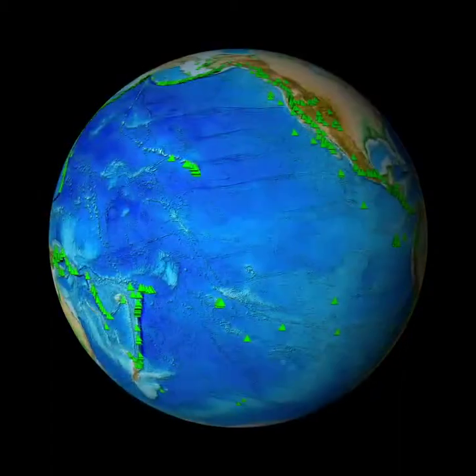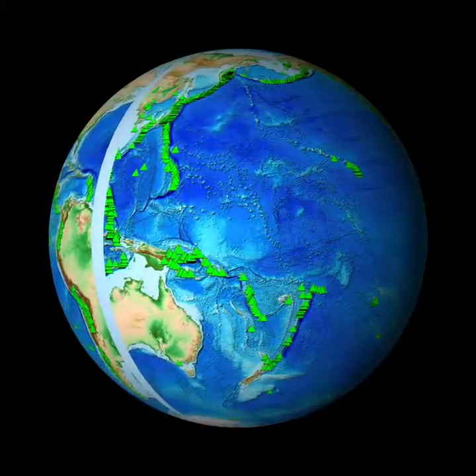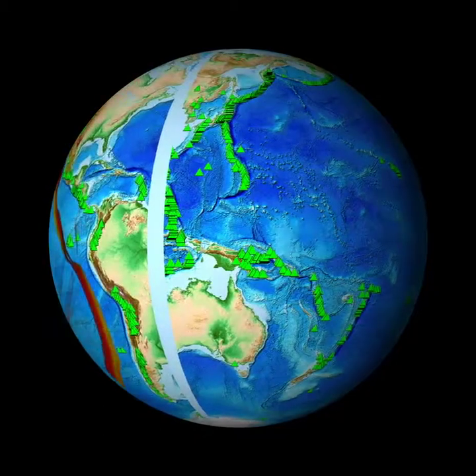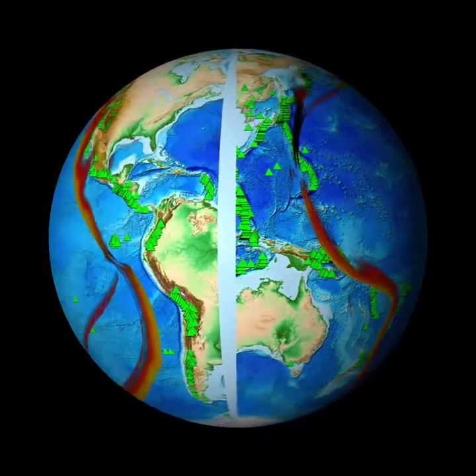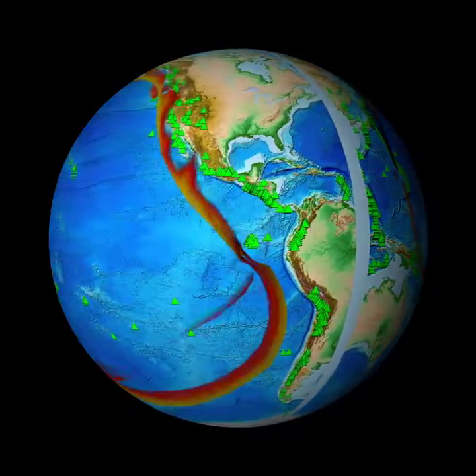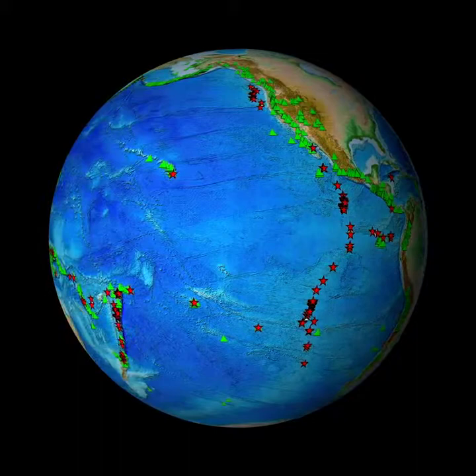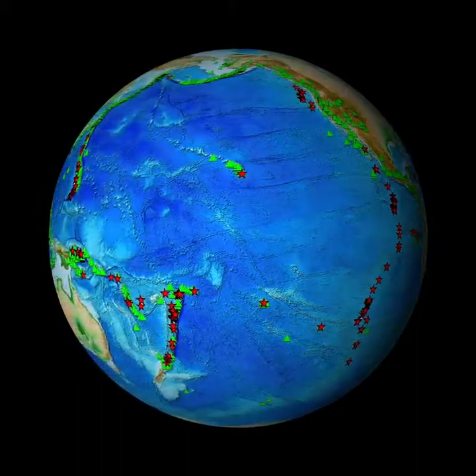Where else might we discover volcanoes underwater? See the large number of volcanoes that circle the Pacific Ocean? This is called the Ring of Fire. But the Ring of Fire also goes underwater. The stars show where deep-sea vents have been found. Most of these are at underwater volcanoes.